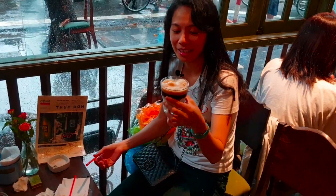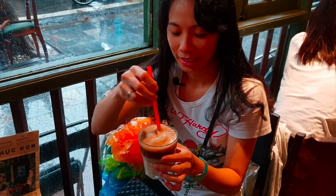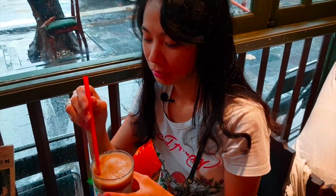This is the Saigonier coffee with milk — iced coffee. Wow, it's good also. Vietnamese coffee is recommended.